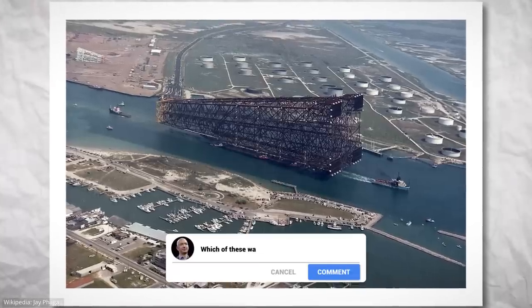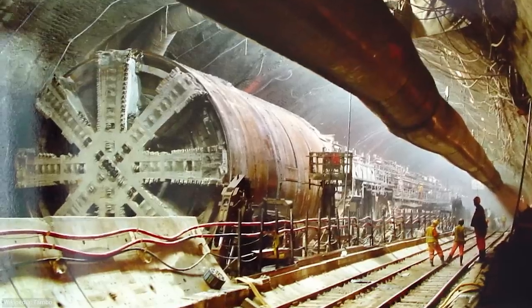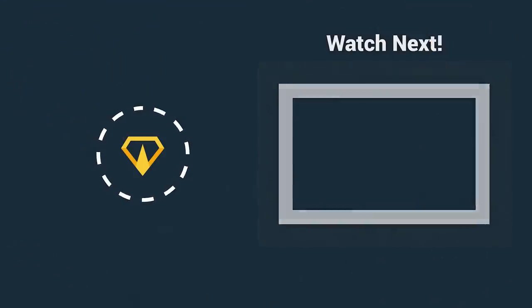Which of these was the most difficult to build? Do you know other construction projects in the ocean that we should cover? Let us know in the comments below. Thank you for watching, and we'll see you in the next video.